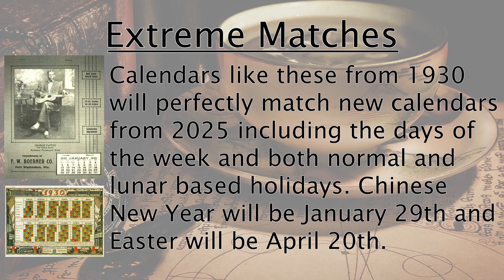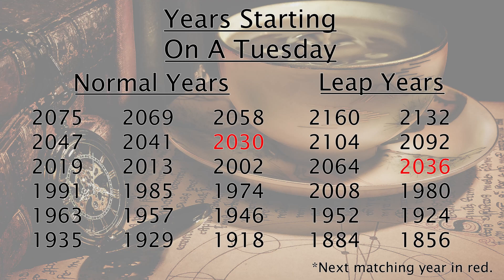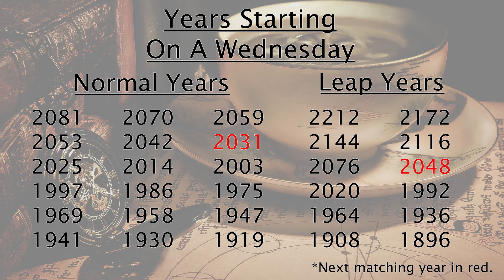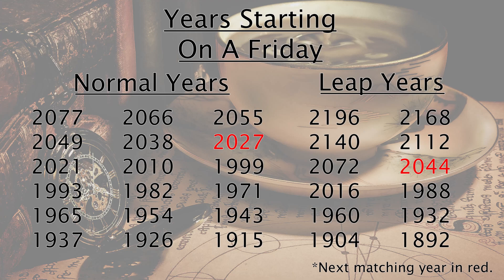The years 2025 and 1930 are one such example where both the yearly calendar and the lunar calendar line up perfectly. If you want to find out which old calendars you can reuse, or when your current calendar will be usable again, feel free to pause this video — I'll leave you with a list of overlapping calendar years. As always, thanks for watching.